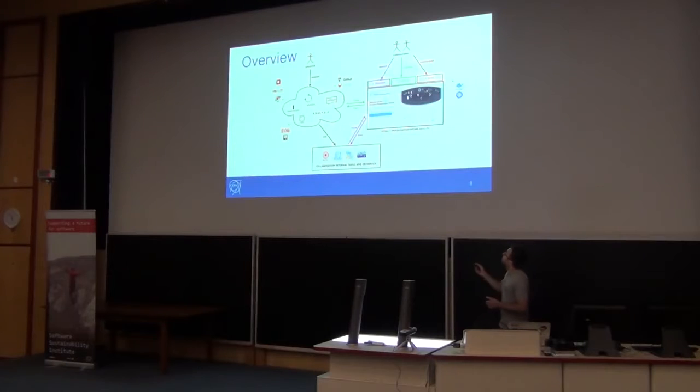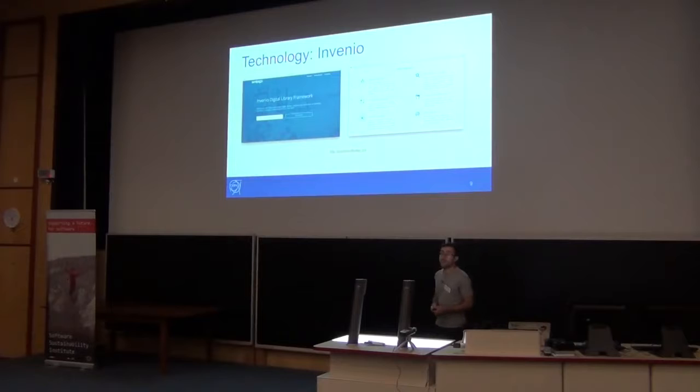The technology for organizing and capturing: we are using the Invenio digital library framework, which is developed by us. It's quite well tested for having a digital library, because in the end this is a lot of metadata. It provides a flexible data model, a powerful search engine, and an asynchronous nature using a RabbitMQ message queue for grabbing huge files.